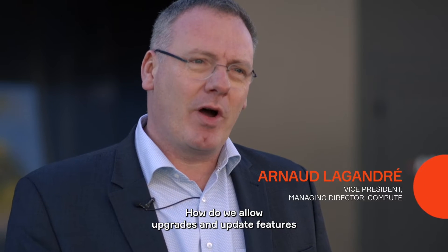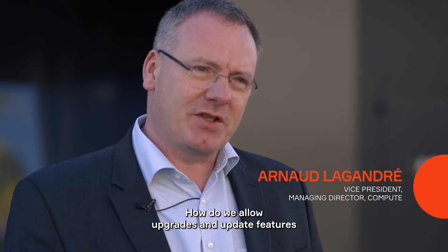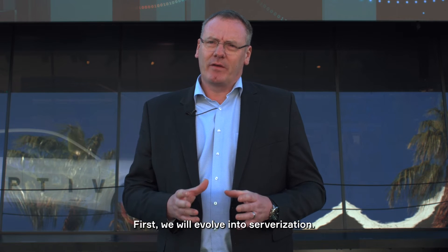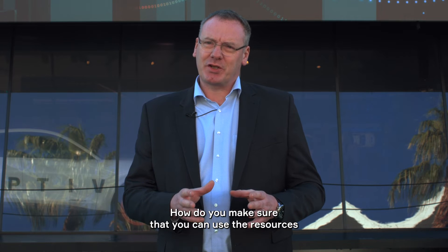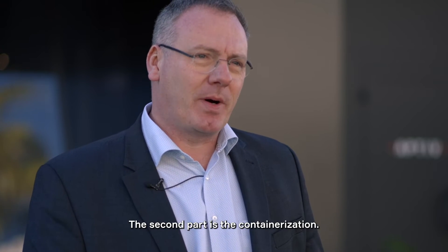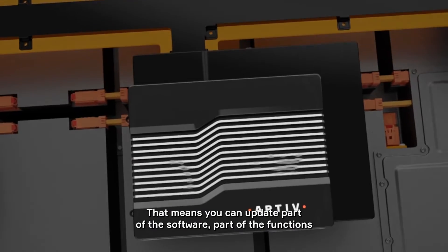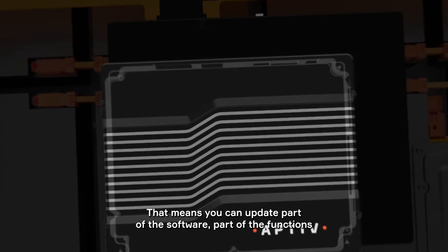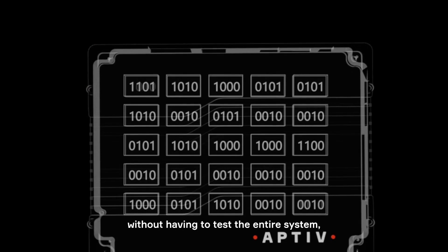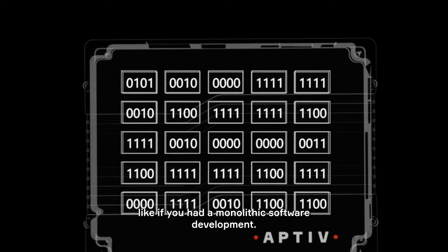How do we allow upgrades and updates of features without having to retest the entire system? First, we will evolve into serverization — how do you make sure that you can use the resources where you actually need them? The second part is containerization. That means you can update part of the software, part of the functions, without having to test the entire system, like if you had a monolithic software development.